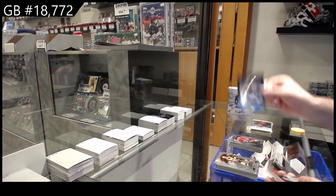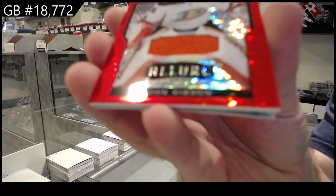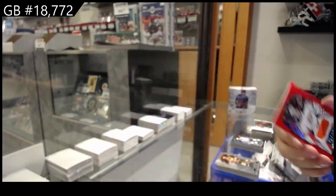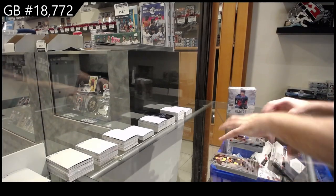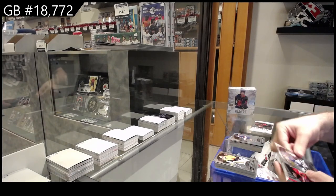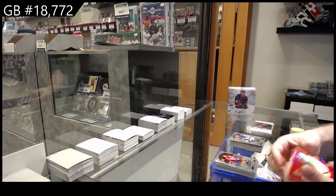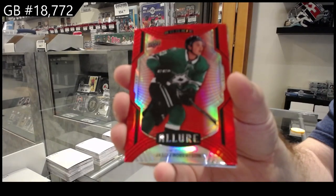Red Rainbow of Dustin Brown for LA, Red Rainbow of Gibson for the Ducks, Red Rainbow Jersey, Short Print of Carlson for the Hawks, and a Rookie of Bellows for the Islanders. Rookie of Fransos for the Hawks, Red Rainbow for the Dallas Stars of Robertson.